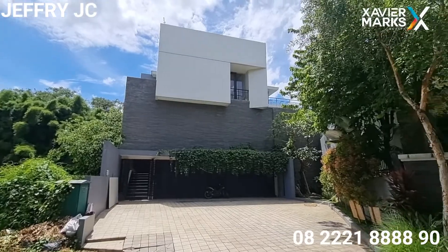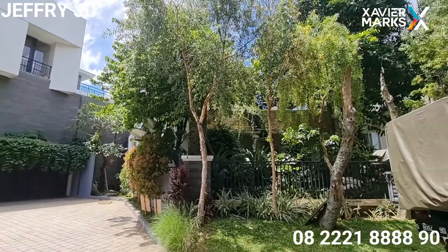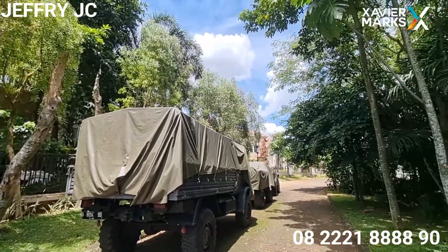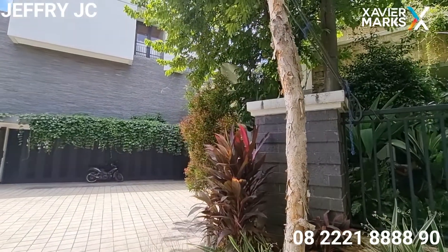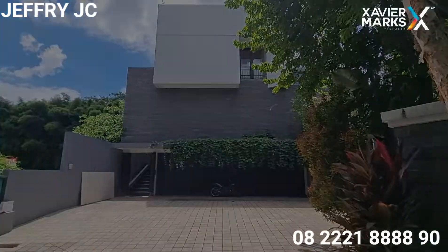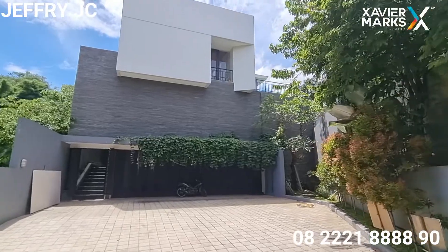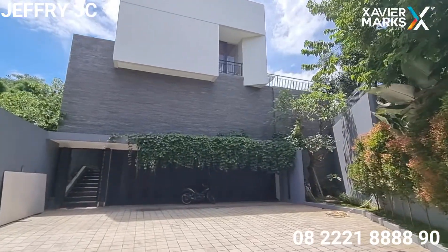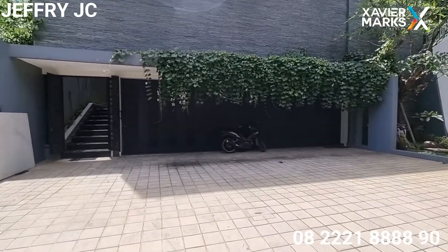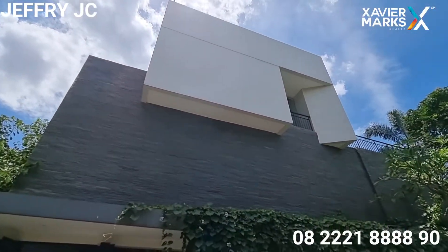Ini dia rumah yang akan kita review. Sobat JC bisa saksikan lingkungan dan area depan rumah. Ada taman di depan rumah, dan fasad depannya menggunakan ornamen batu-batu alam. Modelnya desain minimalis. Di area carport, Sobat JC bisa saksikan bisa menampung kurang lebih 3-4 mobil. Lumayan besar ya. Nah ini dia fasadnya.